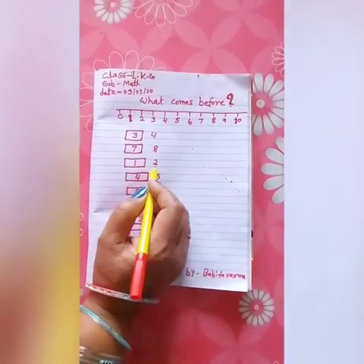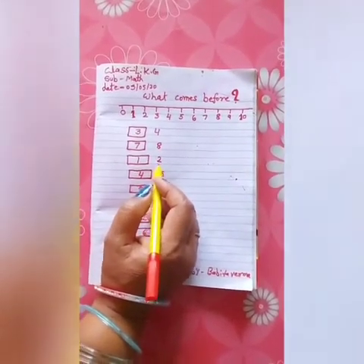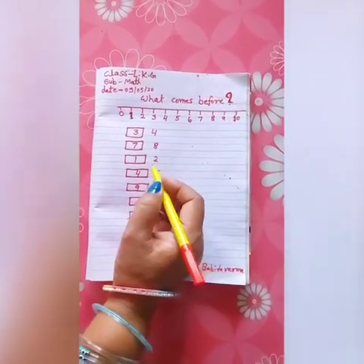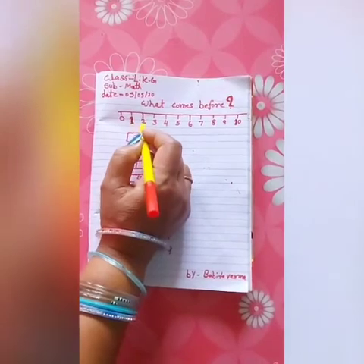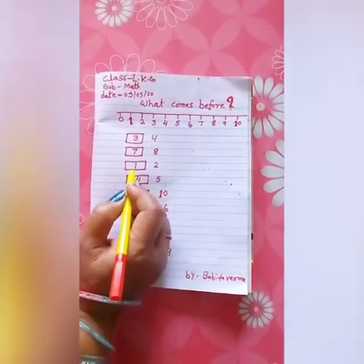The next number is 2. What comes before number 2? The number before 2 is 1. Write 1.